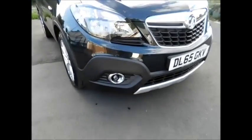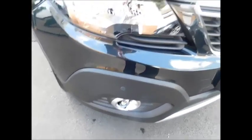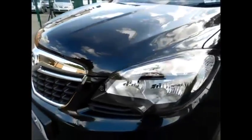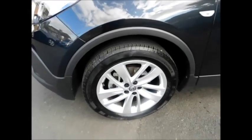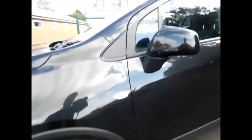As you can see, this Mokka benefits from front fog lights along with front parking sensors, a lovely front chrome grille from Vauxhall, daytime running lights, alloy wheels, and colour-coded mirrors and door handles.